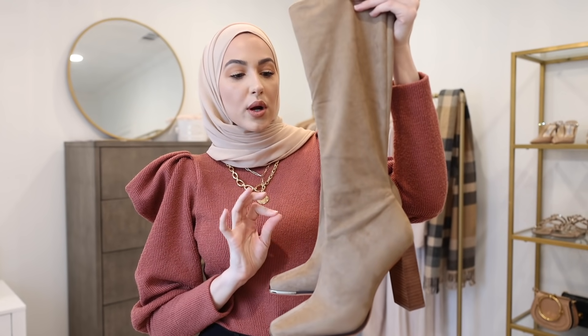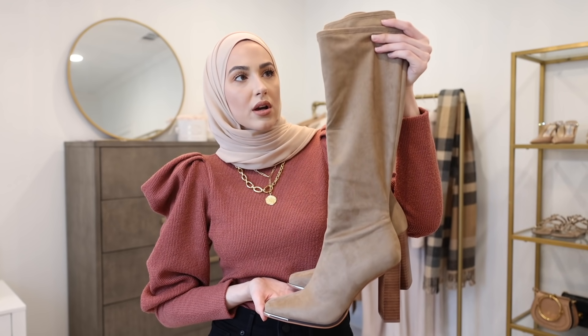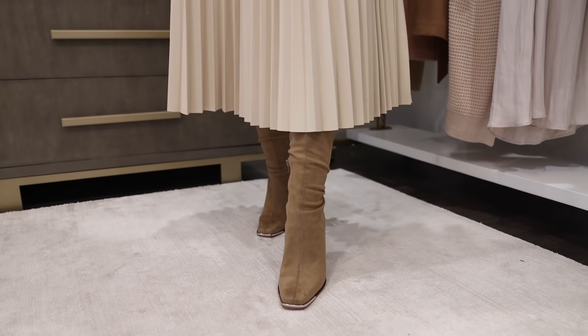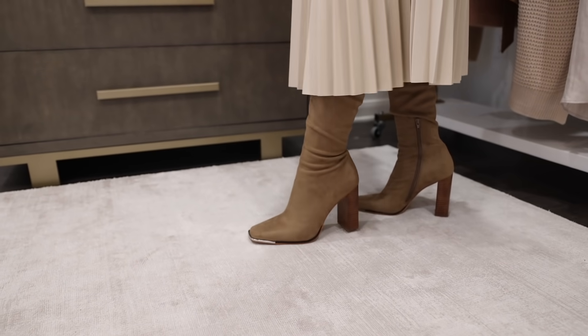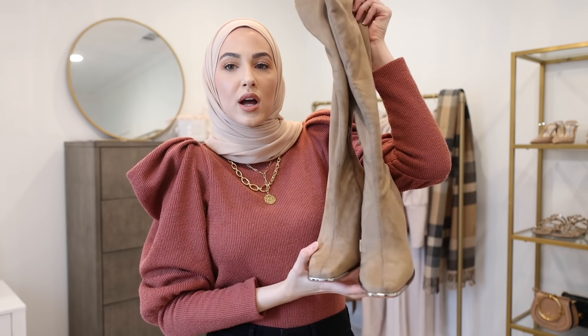These are the last pair of boots I got from Steve Madden — these are the Fedora boots in the color taupe, and they are knee-high boots. They do not come over the knee, which I think is so flattering and looks beautiful with midi skirts and midi dresses. I also really like the squared toe, which is really trendy, and it has a nice higher block heel. I love this neutral color that will literally match so many outfits. I'll link all my favorite Steve Madden shoes down below in the description box, and I'll be styling them throughout this video so you guys can see them in action.